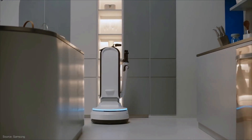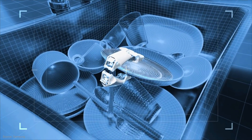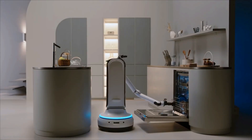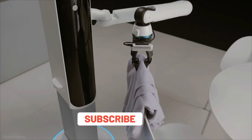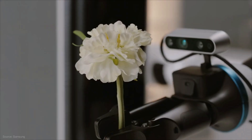Then there's the more interesting one — they call it Bot Handy. It also uses AI, but this time to recognize and pick up objects of different sizes, shapes, and weights. It can tell the difference between the material composition of various objects, which lets it calculate the right amount of force to grab and move household items. It can help do things like clean up messy rooms, and it can make itself taller or shorter.